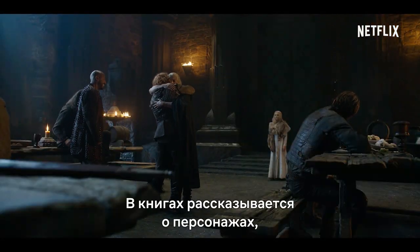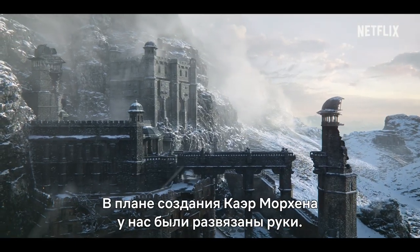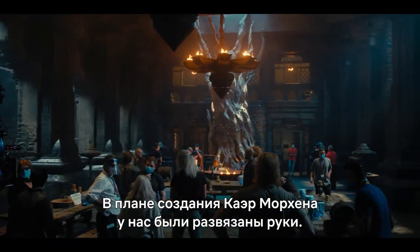The books are mostly focused on characters, so we don't get that many descriptions of the world. So we had quite a lot of freedom in designing Kaer Morhen.